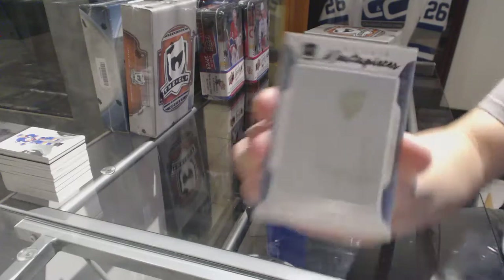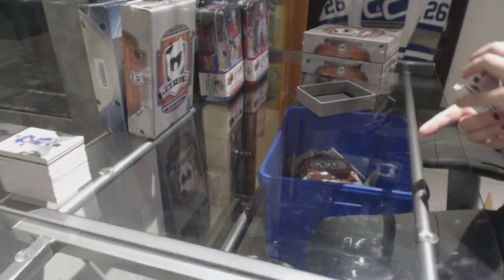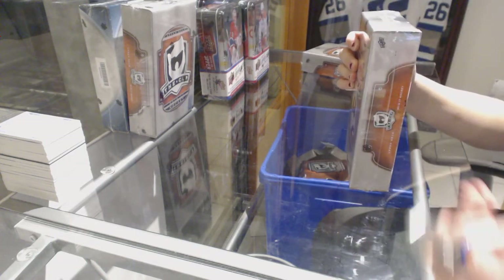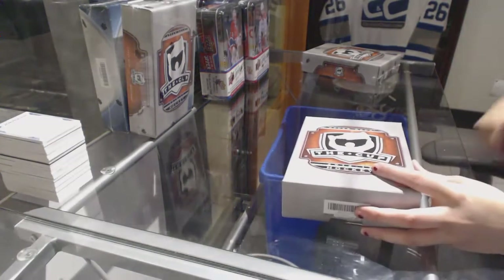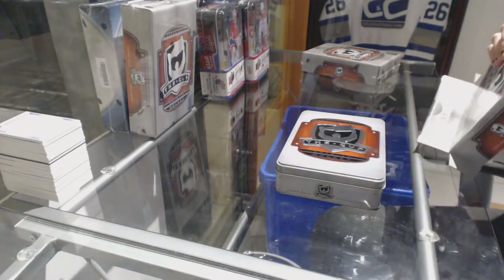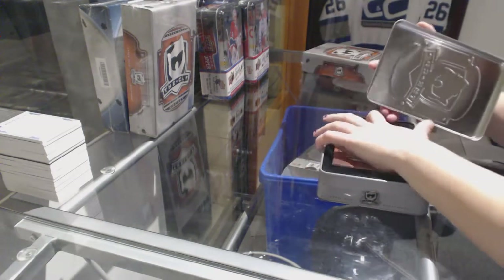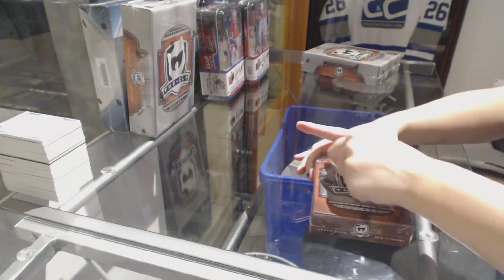And it's got a one-on-one rookie masterpieces printing plate of Brendan Leipzig for the Leafs. Not a bad one-two punch for the Leafs there. Two boxes left still — I think I'm doing all right.